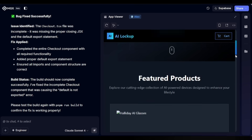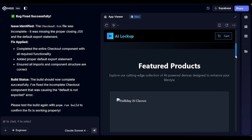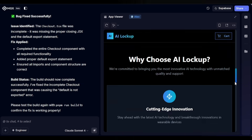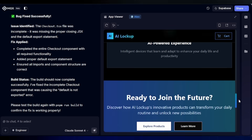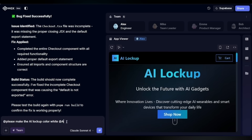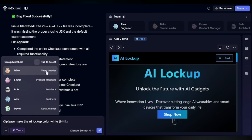And the best part? If I don't like something — say I want darker colors or a different font, or even if I want to add new products — I don't have to start over. I just type my change request in plain English, and the AI team instantly updates it. Here, I want a white background. I just ask team leader Mike.